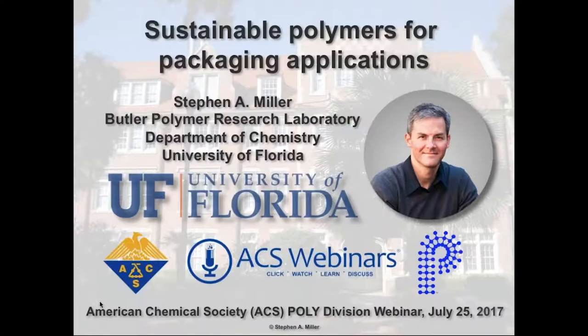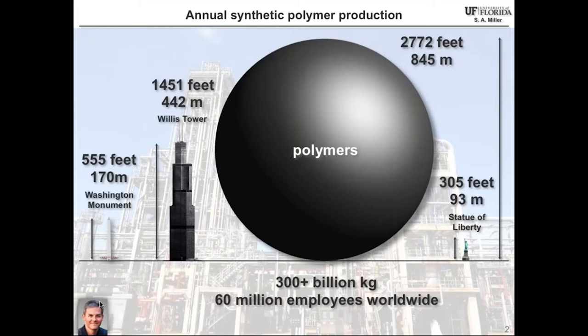Thanks a lot, Mark, and thanks to the organizers for inviting me. Thank you everyone in attendance for taking time out of your busy summer to listen. I'll give you a couple of vignettes about our foray into making sustainable polymers. I am an organic chemist and a polymer chemist, and I'll also provide some of the reasons why we are inspired by this field.